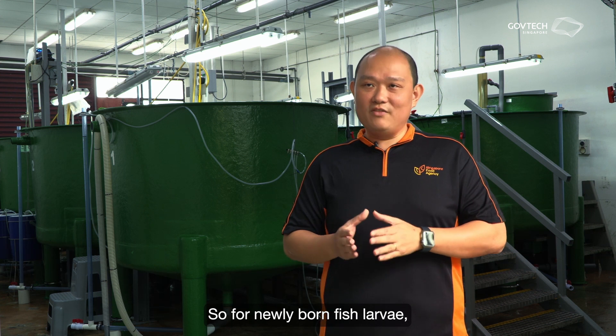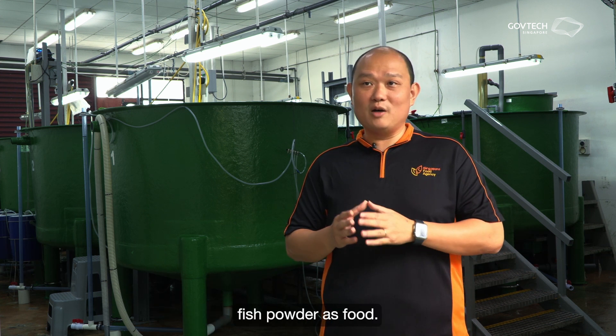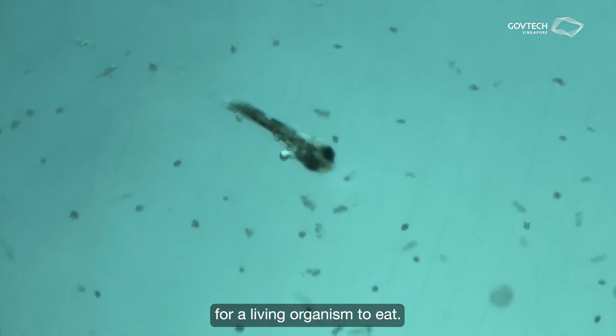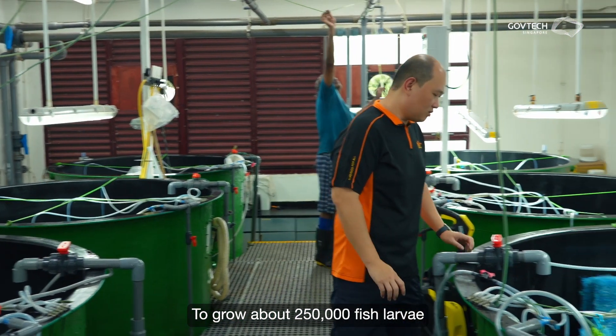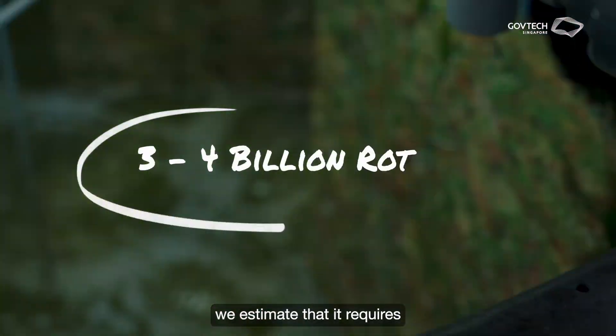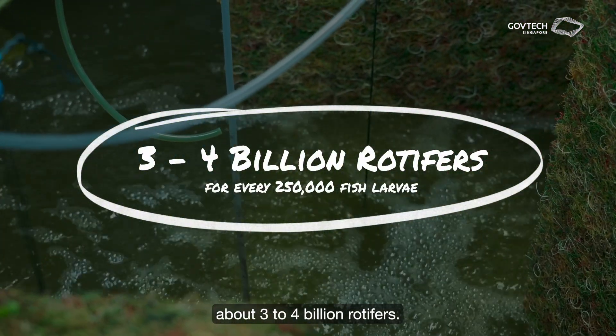For newly born fish larvae, they do not recognise commercial fish powder as food. They instinctively look for living organisms to eat. To grow about 250,000 fish larvae for about two weeks, we estimate that it requires about three to four billion rotifers.